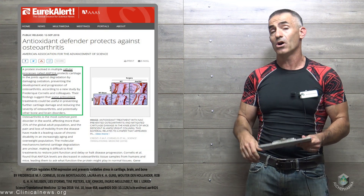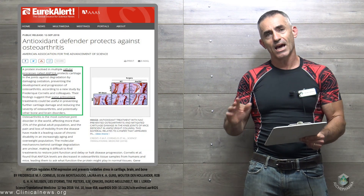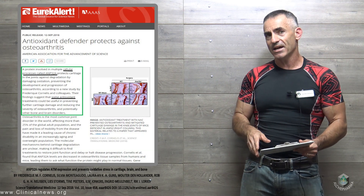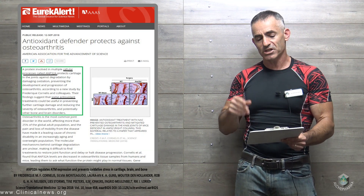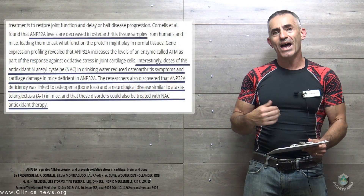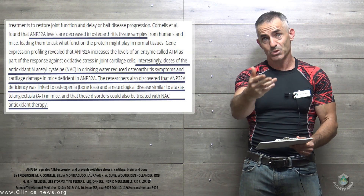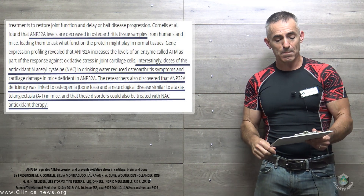A protein involved in multiple cellular processes called AMP32A protects cartilage and joints against degradation by damaging oxidation, preventing the development and progression of osteoarthritis. The findings suggested some antioxidant treatments could be useful — in this case NAC — in preventing further cartilage damage and reducing the severity of osteoarthritis and potentially other bone and brain disorders.